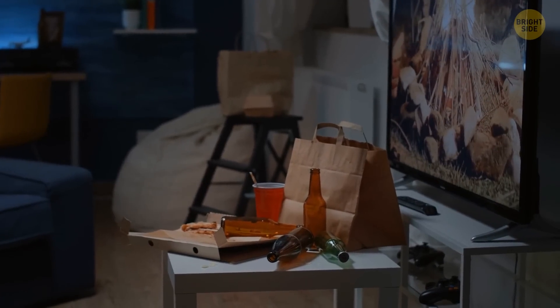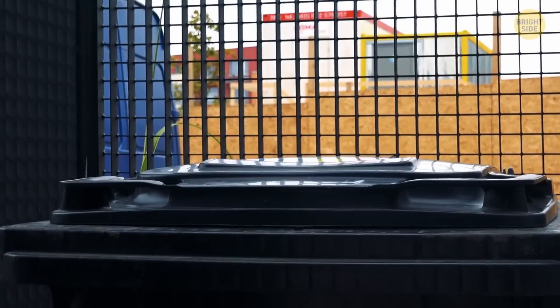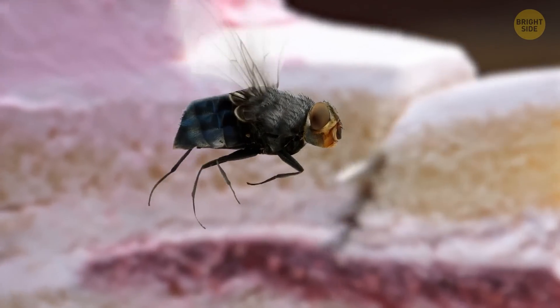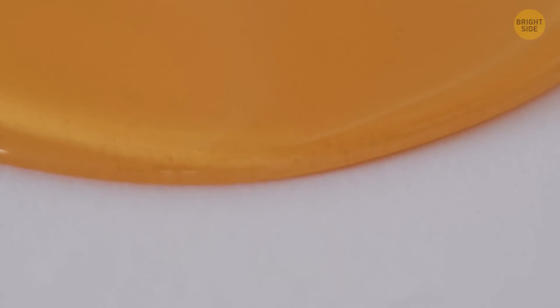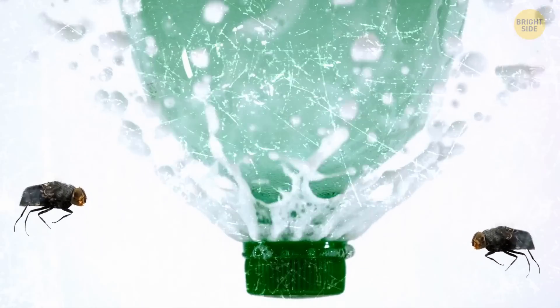Next, flies love garbage and rotting produce. They lay eggs in rotten food and meat, so make sure to keep your food in the fridge, cover it, and keep the trash in tightly sealed containers — and of course, take out the trash regularly. Flies have a sweet tooth, or more like a sweet foot, since they taste with their feet, and they love syrup and other sugary liquids. They're also fond of soda and vinegar, so make sure to keep those stored and always wipe after yourself if you spill something.